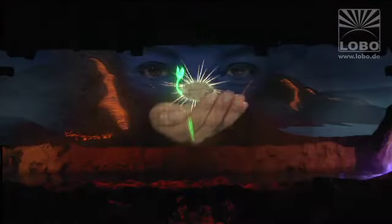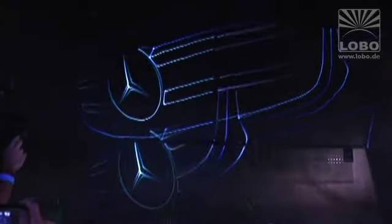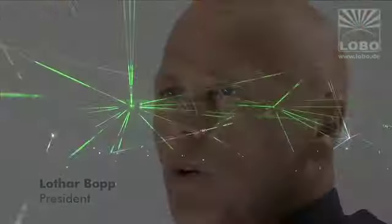For more than 25 years, clients from 70 countries have trusted us for laser and multimedia solutions without compromises. Many times, Lobo developed revolutionary new technical approaches, changing the whole industry.